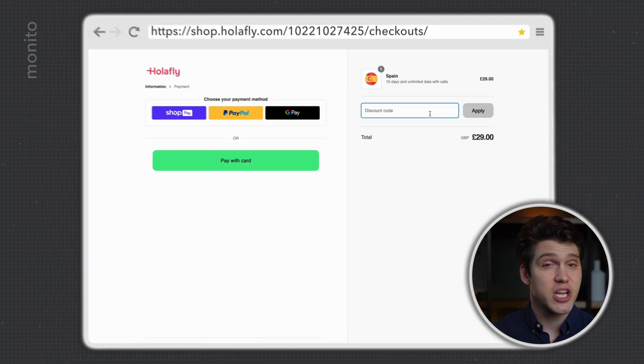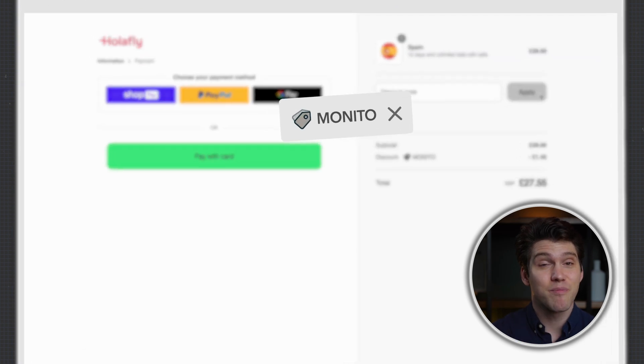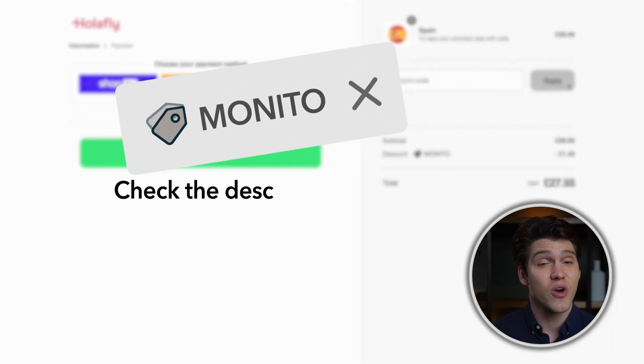If you want to get one for even cheaper, right now you can get 5% off with the code MONITO. I've put all the details including that code in the description box below. There's also an affiliate link, so if you'd like to support myself and the channel, please consider using it.